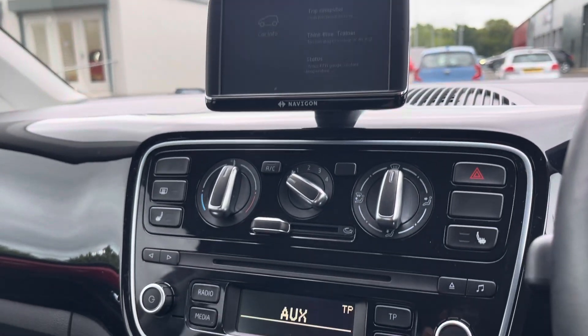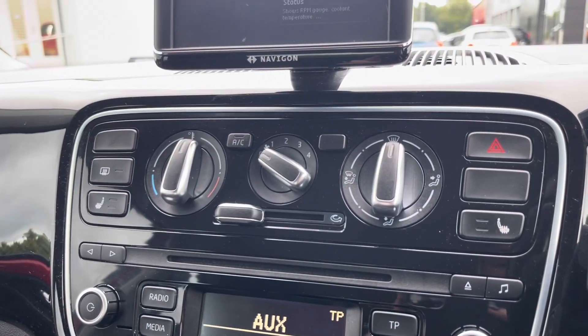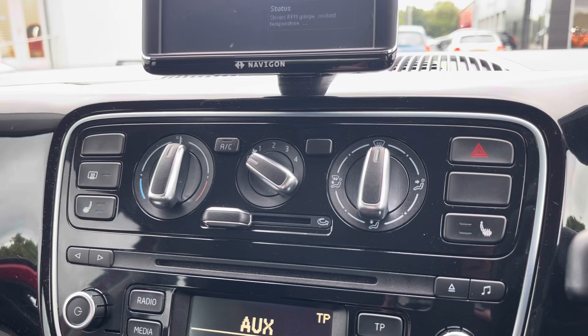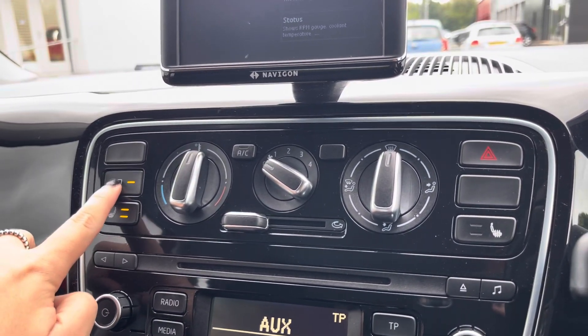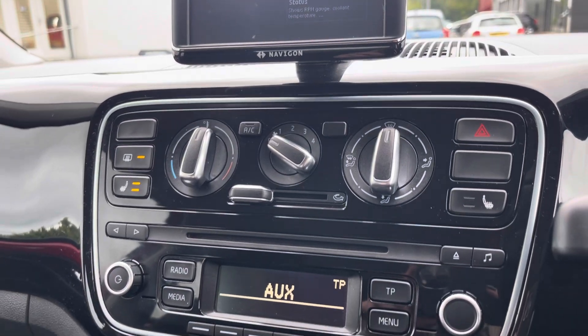Moving down just below there is where you'll find your controls for your air conditioning, ensuring the internal temperature is perfect for you and your passengers all year round. You will also find your controls for your heated front seats and heated front windscreen.